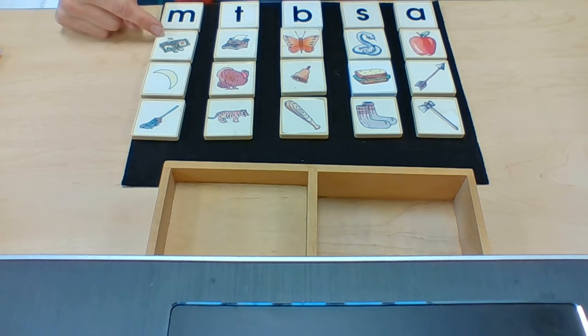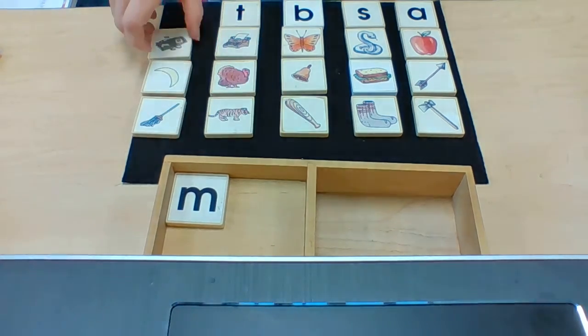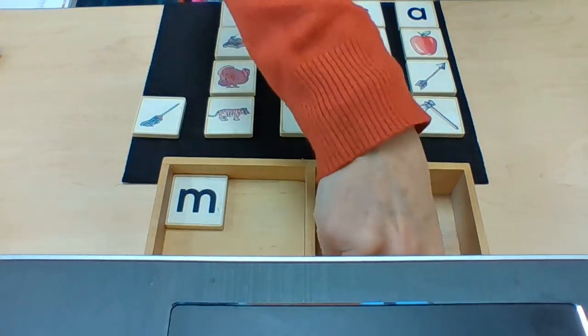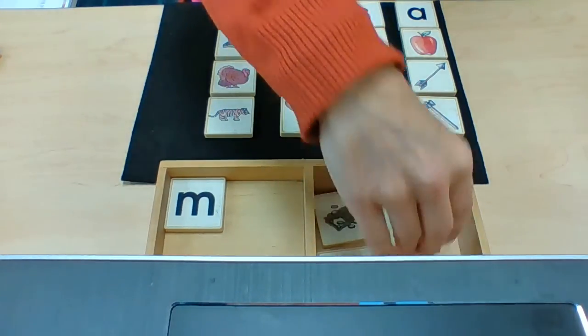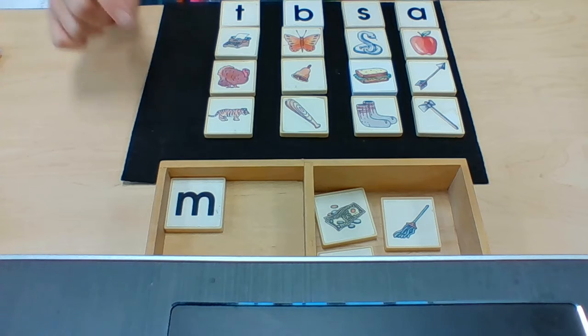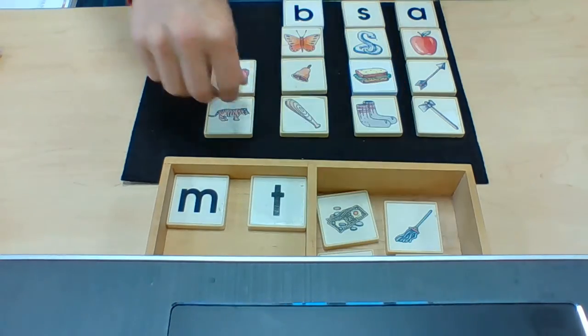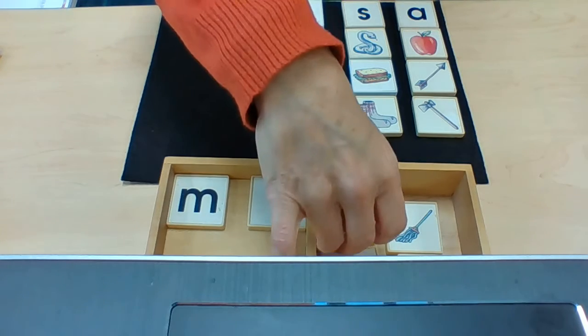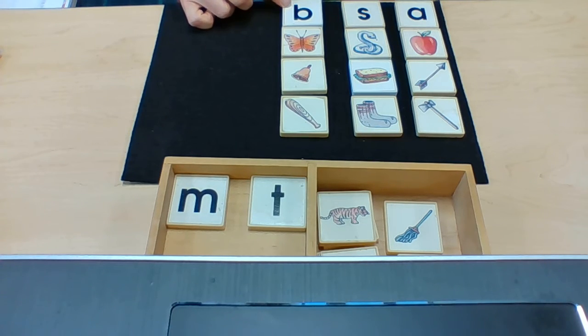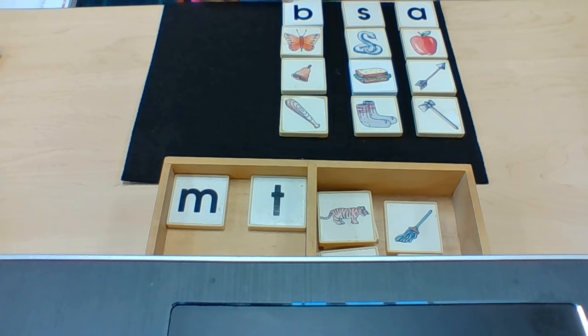Let's review these sounds and the pictures. M — Money, Moon, Mop — all begin with M. T — Typewriter, Turkey, Tiger — all begin with the sound T. B — Butterfly, Bell, Bat — all begin with the sound B.